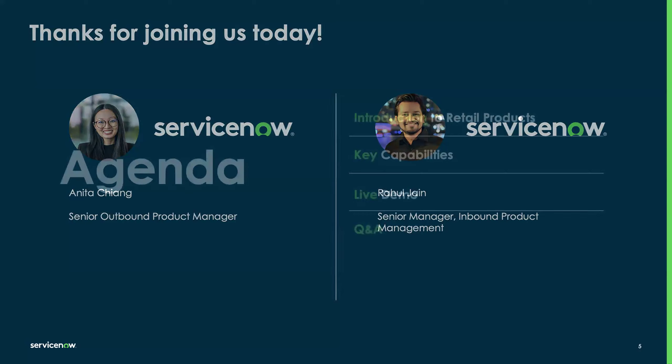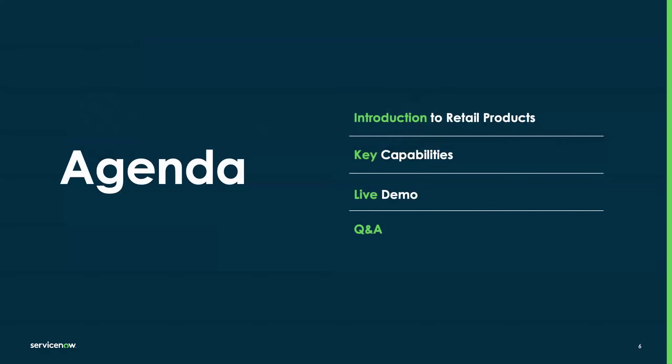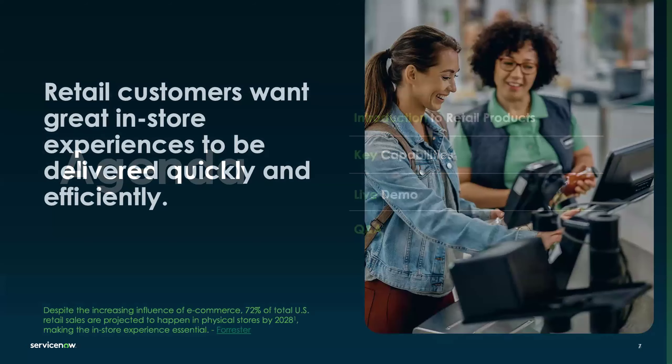Rahul and I will be delivering this webinar today. We'll start out with an introduction to our retail products — they are new — and go through what they are and their key capabilities. Then I'll hand it off to Rahul for the live demo, and as promised, we'll have a Q&A section. With that, let's get started.